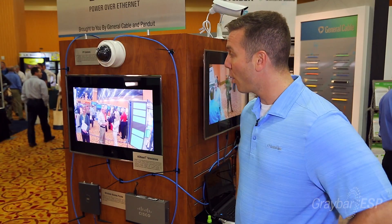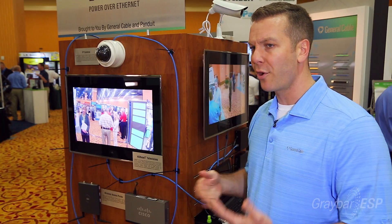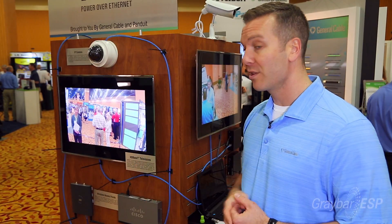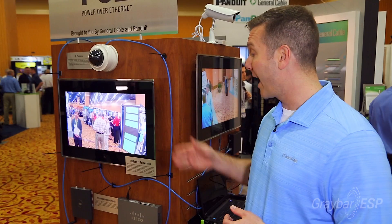What we've got here are some IP cameras, and these typically pull up to 20 to 30 watts of power. We've got wireless access points which are in the 15 to 20 watt range, but the really exciting thing are HD TVs.